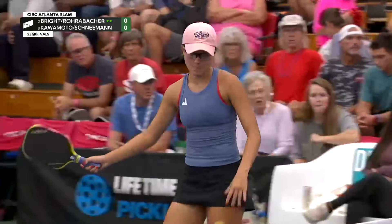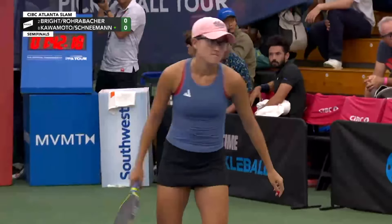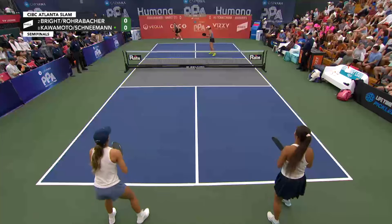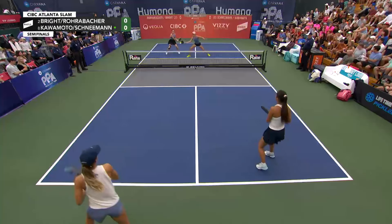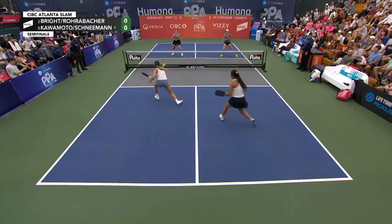Anna says just let it hit — what she means there is if it is that tight to the net, don't even hit the ball and just hope that it hits the bar underneath. That is hard to do in the moment, but often is the proper play. So if it hits the bar, it is a redo.